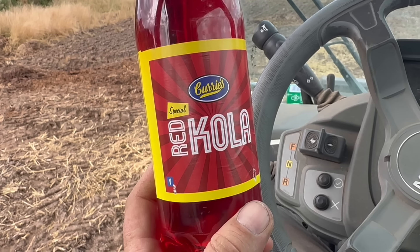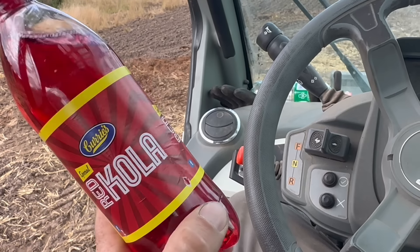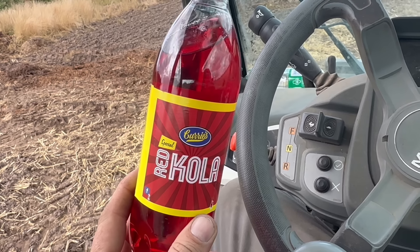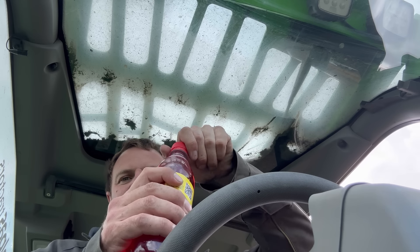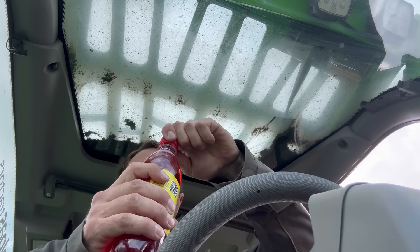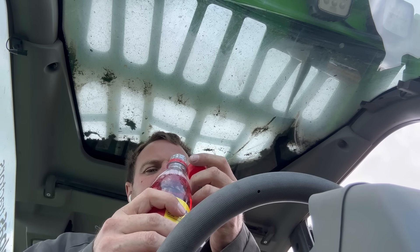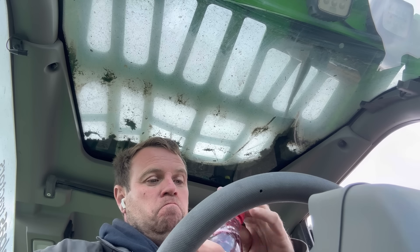This is all the way from Ayrshire — Red Cola. I've never had it before. Does it taste like Tizer? Tizer used to be red, or was that orange? Was it Charaide? Try it and see. It goes all over the cab! Oh, it smells. It's like a cross between Tizer and Cola, with a hint of bubblegum. Thank you.